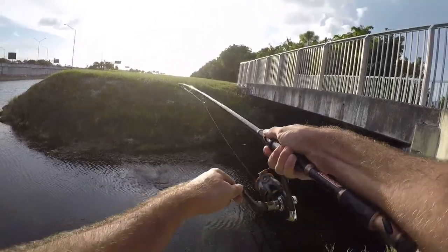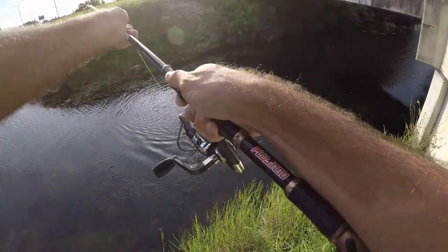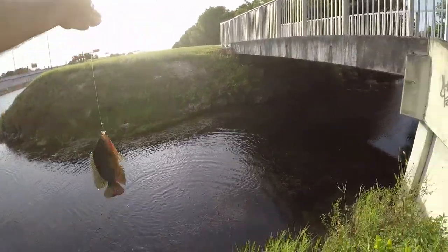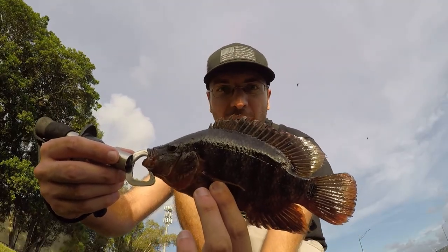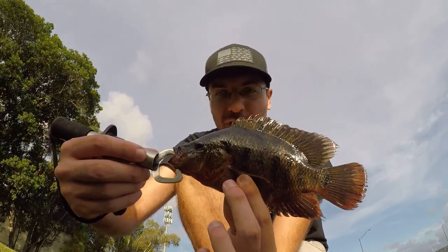There we go, fish on! I think it's mine. Yep — that's a waste of a shiner for this little guy. We'll let him go. I've got one shiner left so I hope we can get a nice fish on that one.